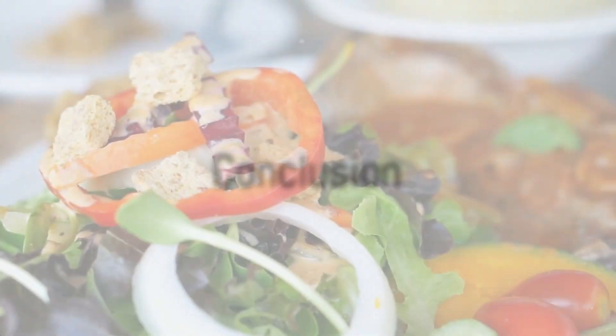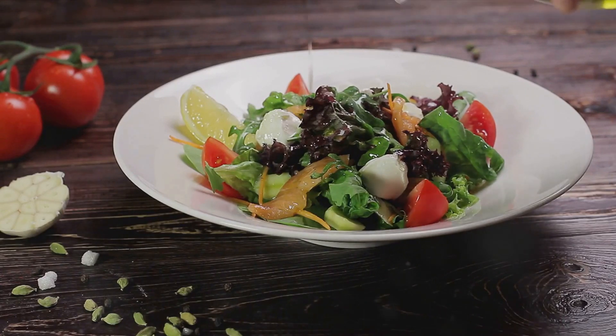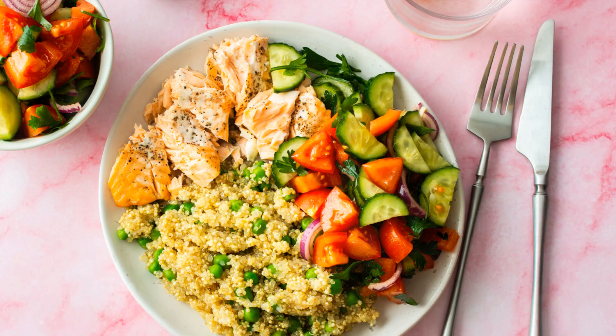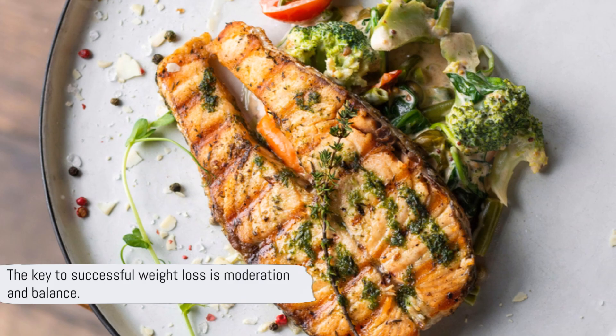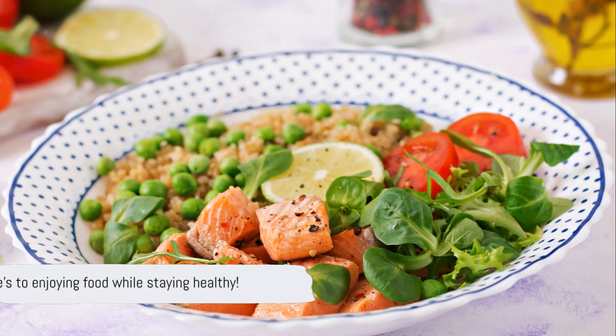In conclusion, these ten meals prove that weight loss doesn't equate to bland and unappetizing food. From protein-rich salads to hearty curries and refreshing smoothies, there's a wealth of options available that are both satisfying and beneficial for weight loss. Remember, the key to successful weight loss is not deprivation but moderation and balance. Here's to enjoying food while staying healthy.